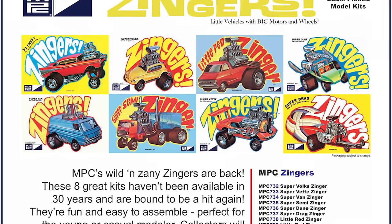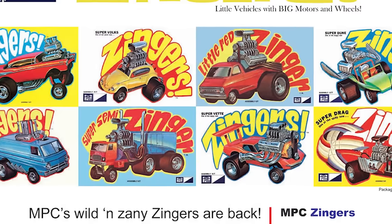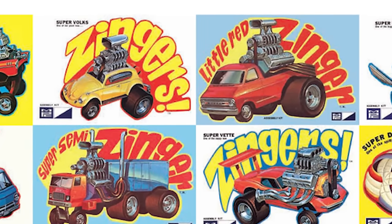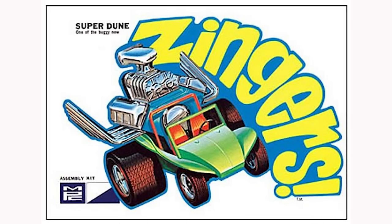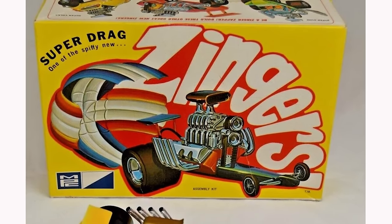The sponsors of the contest were the folks at MPC, the model company, and they knew right away that if they made a line of kits that looked like it, it'd be a hit. So indeed they did build a line of kits and created this far-out, wild-looking bunch of little models called the Zingers.